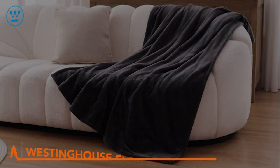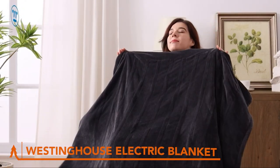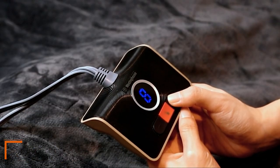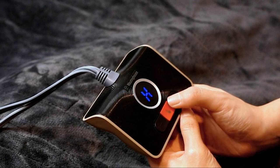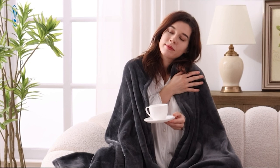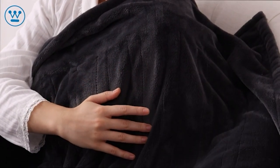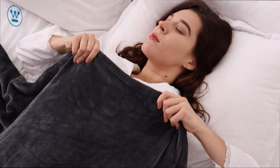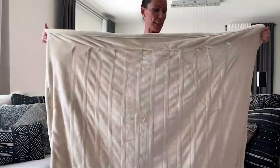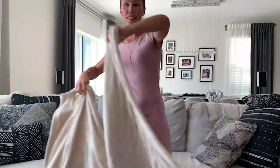Banish the winter chill with the Westinghouse Heated Blanket — your ticket to a world of warmth and comfort. Made of 200 GSM flannel and 200 GSM white sherpa, this blanket is a luxurious combo of softness and breathability. It's perfect for movie nights, reading sessions, or simply lounging with loved ones. And for a price of just $50, it won't break the bank — making it the ideal winter gift for your cold-averse friends and family.